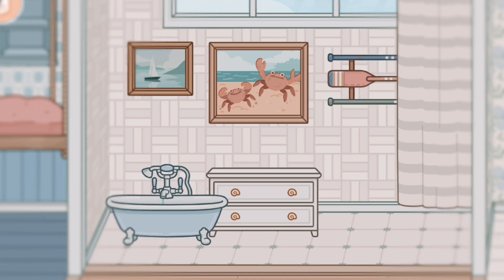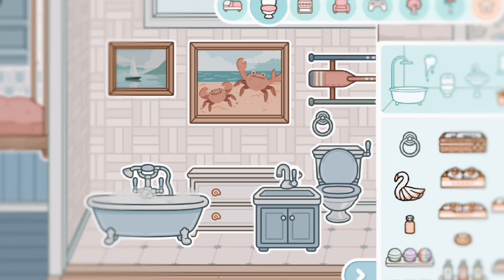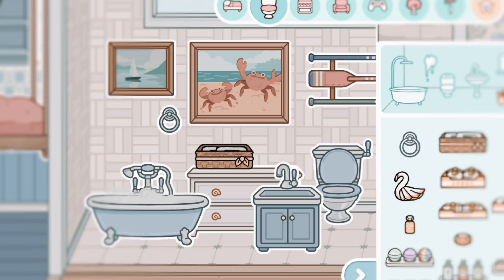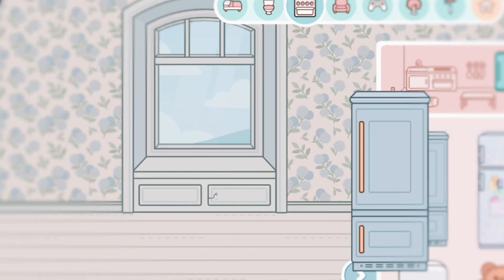We have a new bath shop which is actually so good. For the bathroom we have a blue toilet, a new sink, a hanger, and a table thing. For the mirror we have a new one as well.